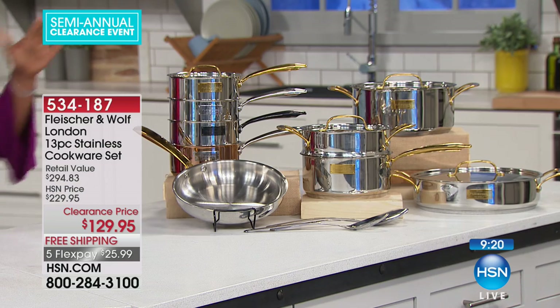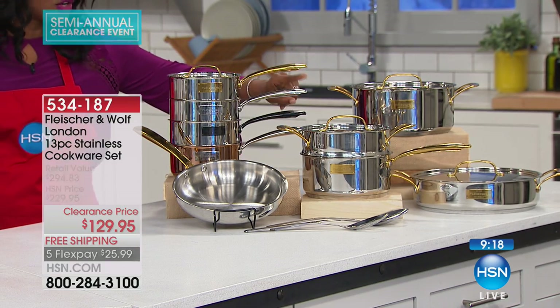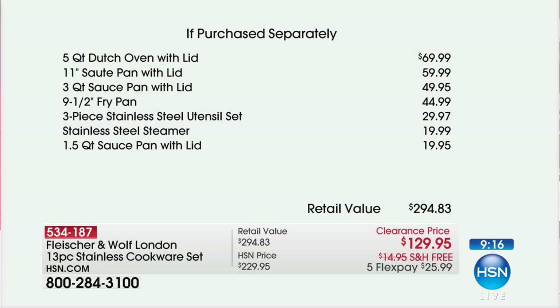You can find Fleischer and Wolf London in the high-end department stores and specialty cookware stores. Maybe this was always a dream set or a dream brand you always wanted, but you never thought you could devote that much money to it. Now you can, because it is $100 off and you still get everything. All you're deciding is whether you want it in gold, silver, black, or copper. Just two pieces — the Dutch oven and the saute pan — would cost more than the entire set you're getting today.